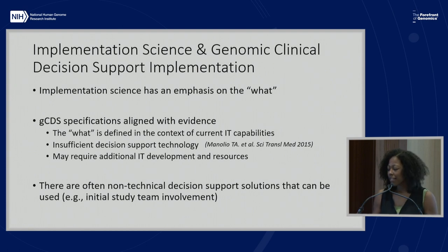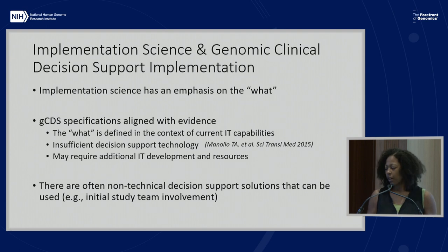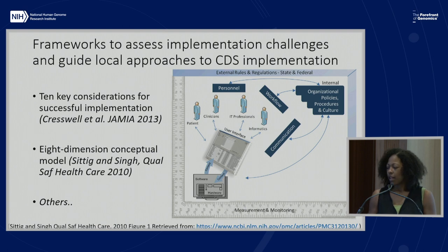The good news is that there are some non-technical solutions for decision support. One point that came up yesterday was a consultation service—things like that can be non-technical. And in studies where implementation starts as a research protocol, you may initially have a study team to support some of the processes that can later be transferred into technical solutions.